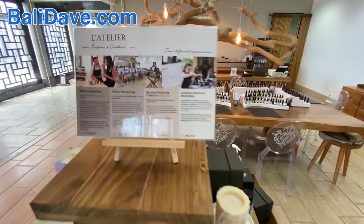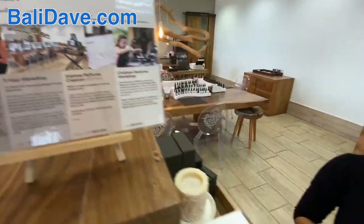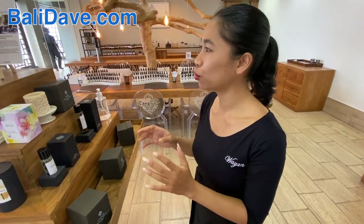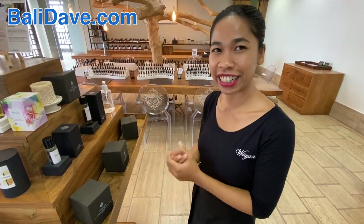These are the different types of courses we offer — the workshop. We also have a kids' workshop. The kids' one is different from the adult one because for kids, it's more of a fruity kind of smell — vanilla, bubblegum, something like that. It's more tasty.